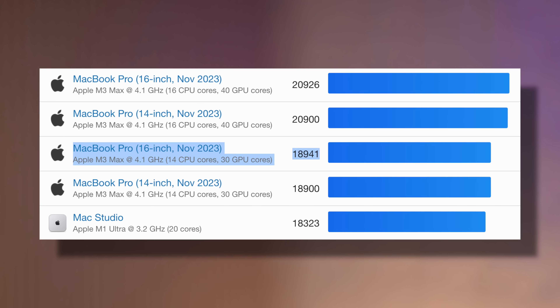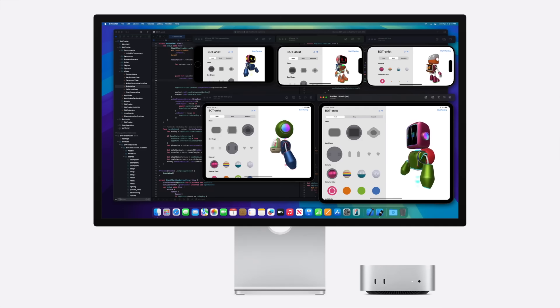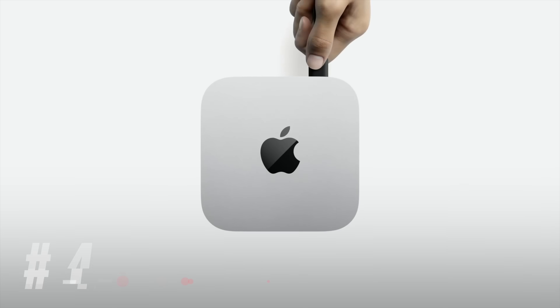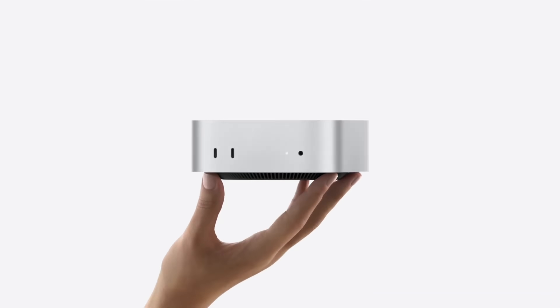But it's actually going to outperform the best 16-core M3 Max in terms of multi-core performance. Now moving on to number six: the awesome thing about the M4 Mac Mini is that it has up to five USB-C ports.